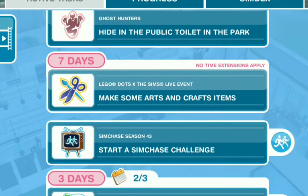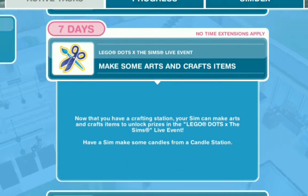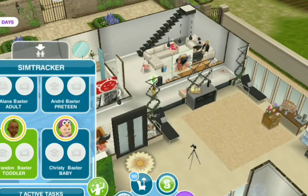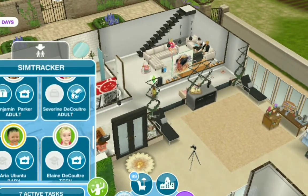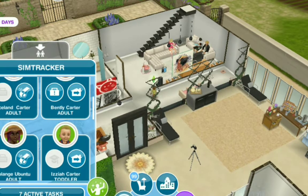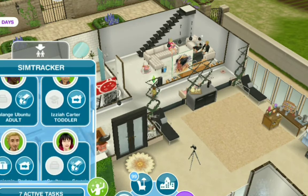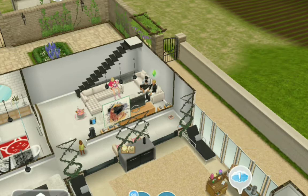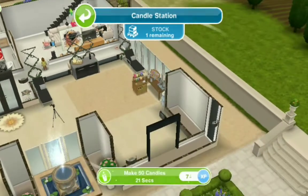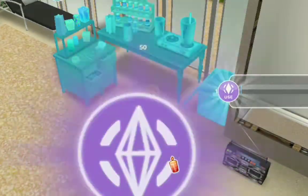So we are doing the LEGO Dots Sims live event. This is a seven day event starting on the 13th of June and finishing on the 24th of July. As I say that I'm like, isn't it a seven day event — how does it take until July 24th? Anyways, this is a seven day event and I believe there's a lot of things going on with the LEGO Dots.